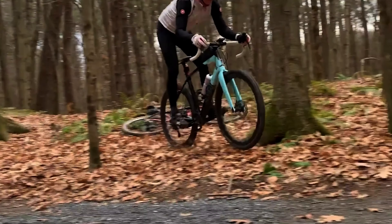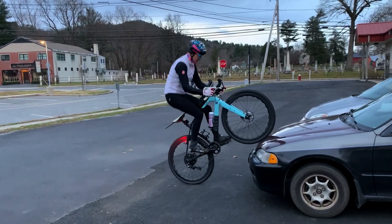What is the ultimate adventure bike for exploring and getting lost? It's the Rodeo Labs Trail Doggy. Hello, this is Stefan from Virtua Bikes.